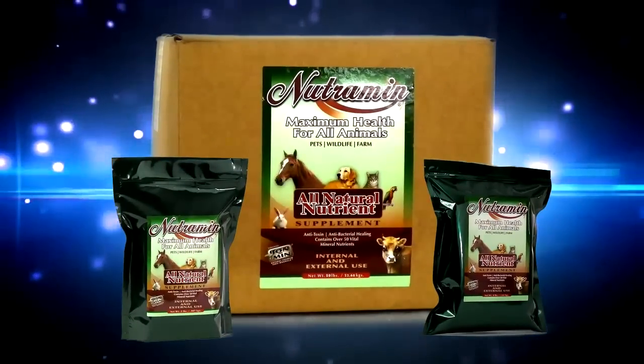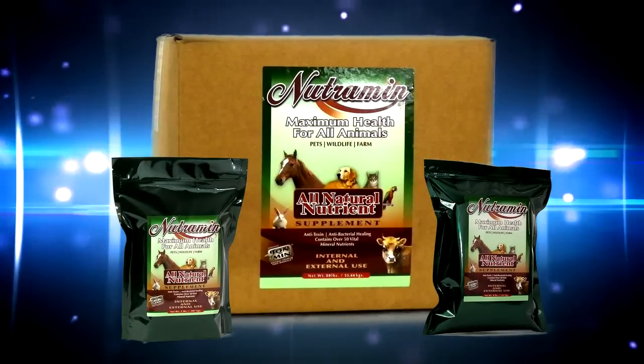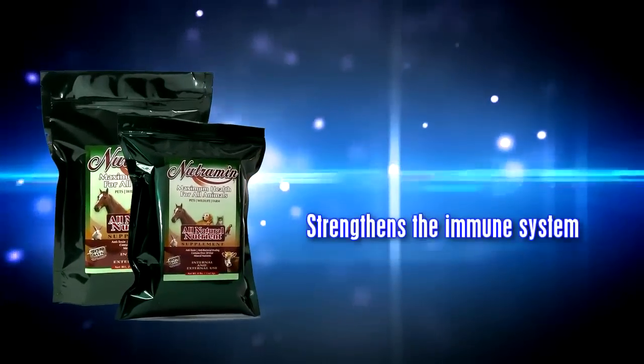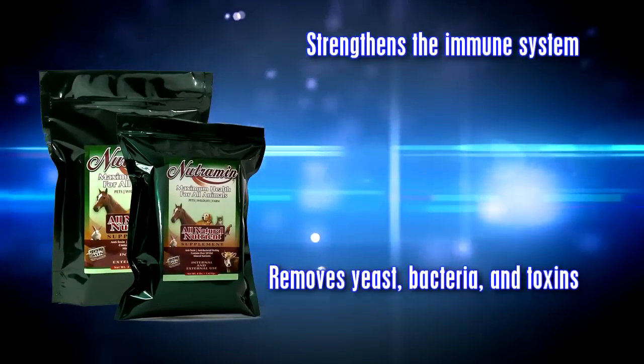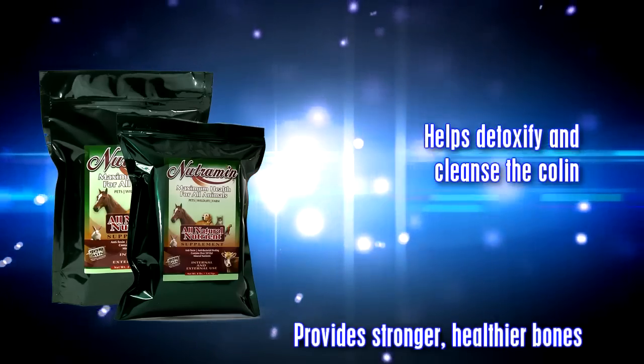Thankfully, there's a solution. Just one daily dose of Nutrimen provides all the nutrients and minerals essential to animal health, strengthens the immune system, removes yeast, bacteria, and toxins, and helps detoxify and cleanse the colon.